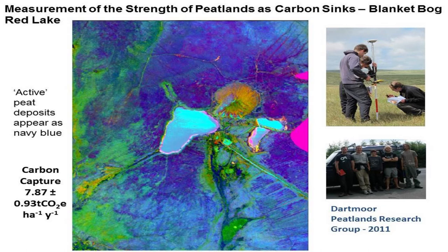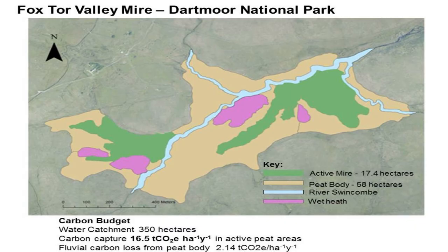This is some work we've done on plateau sites on Dartmoor, where we've looked at the blue areas — areas which are actively sequestering carbon using colour absorption imagery. On these plateau areas, which are the slower-growing areas of peat, we've found about 7 tonnes of CO2 equivalent per hectare per year. Down in the valley mires, where growth is even quicker, we found 16.5 tonnes of carbon equivalent per hectare per year, which is really significant.